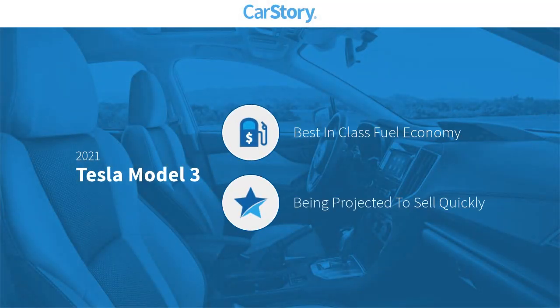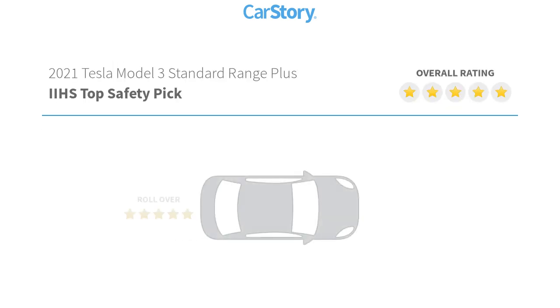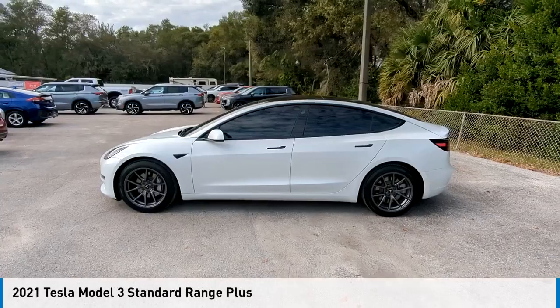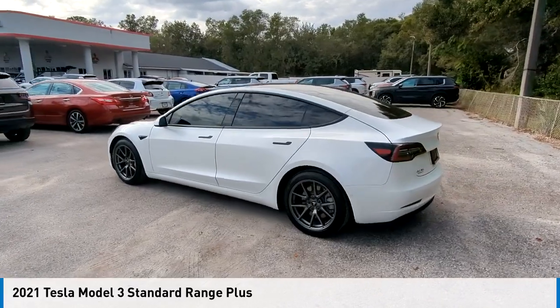CarStory research indicates this vehicle has best-in-class fuel economy and has been listed as an IIHS top safety pick with these ratings. Make a great choice today with the 2021 Model 3.